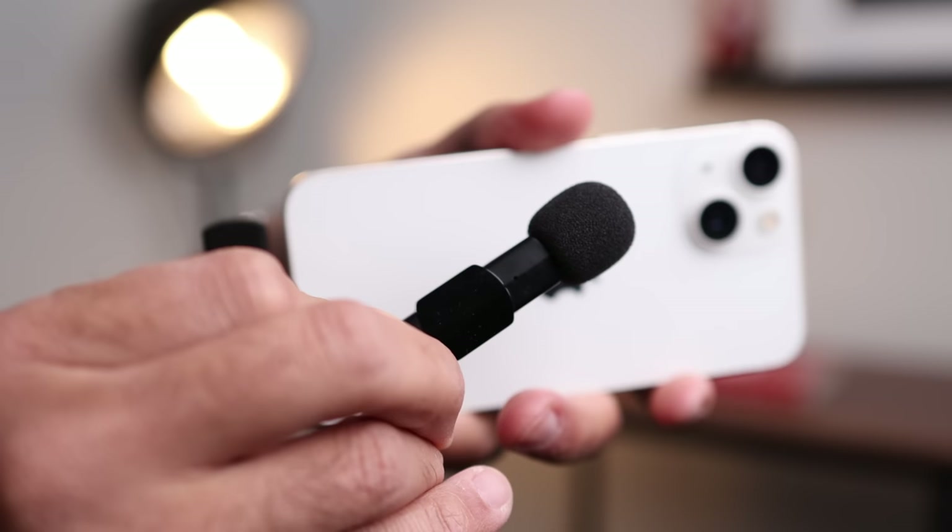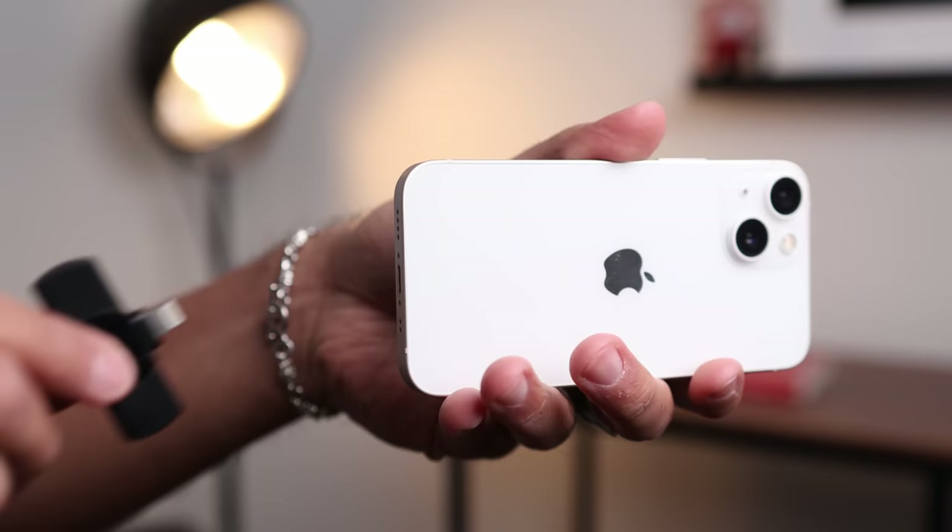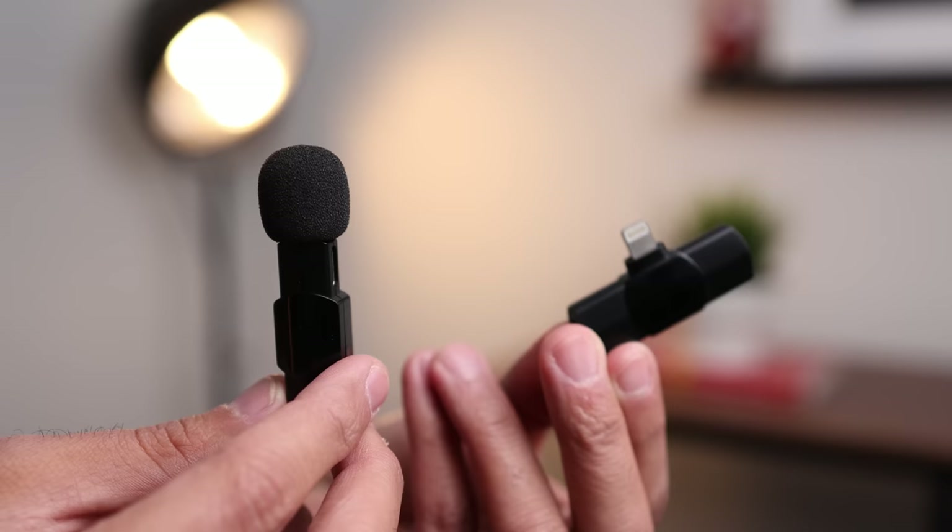It usually comes with a clip that can clip onto your shirt. What's cool is the only thing you need to charge is the mic itself — the receiver that plugs into the phone doesn't need to be powered. It takes USB-C to charge and lasts about four and a half hours on a full charge. I think this mic is awesome and plugs straight into the iPhone.